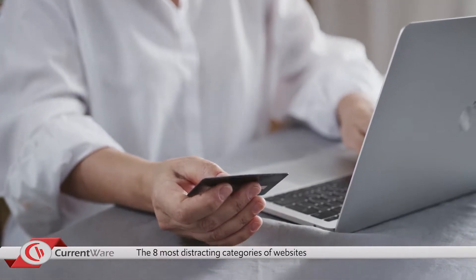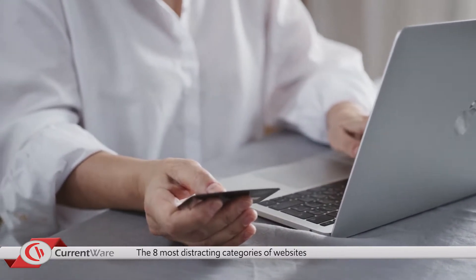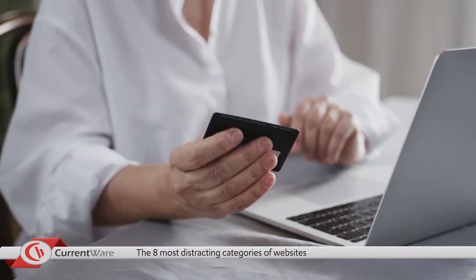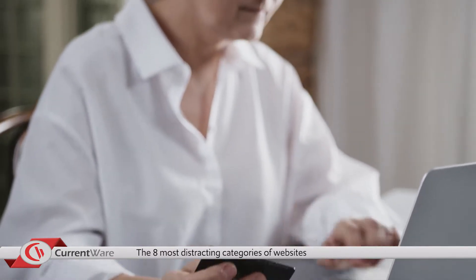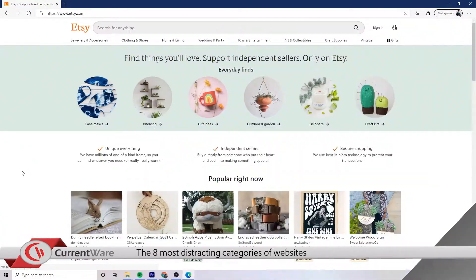Online shopping is another category to look out for. Unless your employees are tasked with tracking down materials and quotes, online shopping websites are certain to be a workplace distraction. These are the five most common culprits for online shopping: Amazon.com, Wish, eBay, Craigslist, and Etsy.